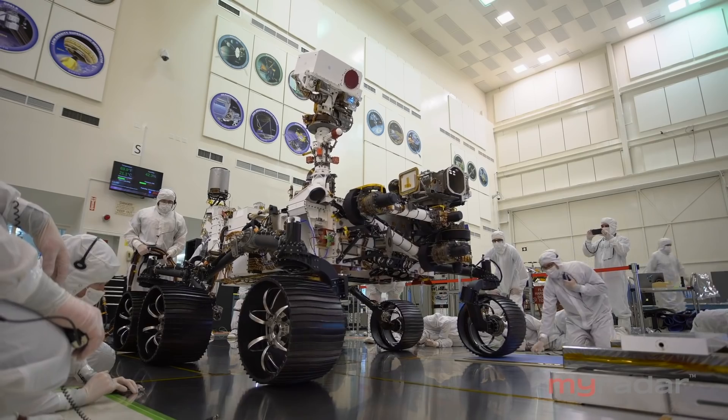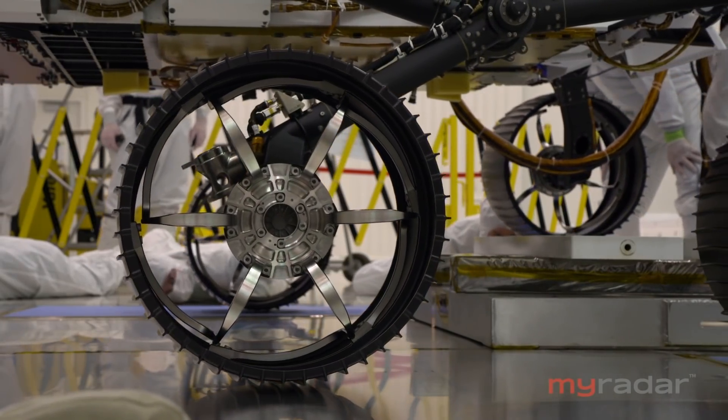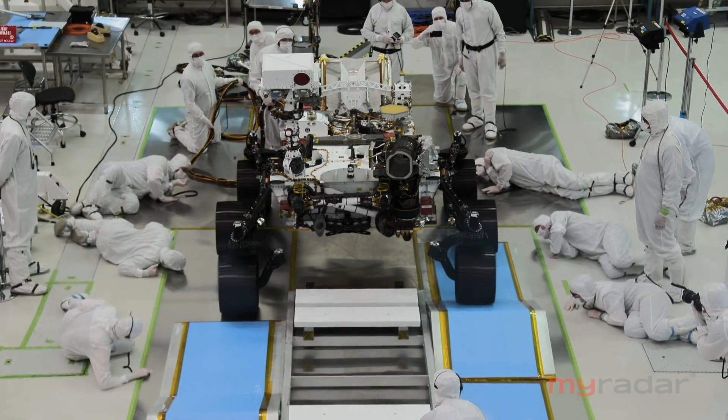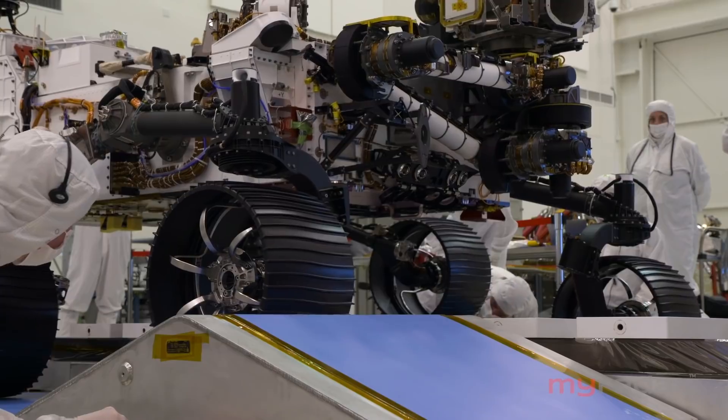The Mini Cooper-sized Perseverance will begin its descent going more than 12,000 miles an hour. It's a high-stakes gut-wrencher for the team in Pasadena. I don't think a day went by over the last eight years when I did not think about this upcoming seven minutes. It's still nerve-wracking. You still feel sick to your stomach. It's all the same stuff that happens when you're just not sure.